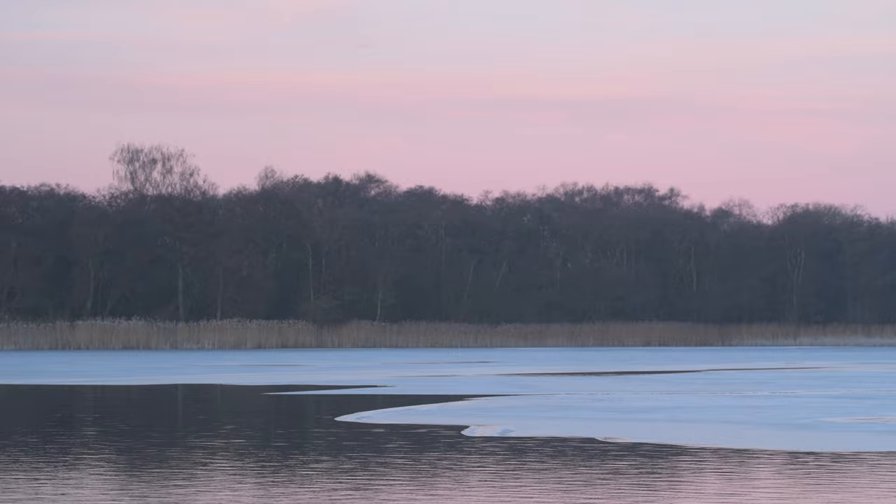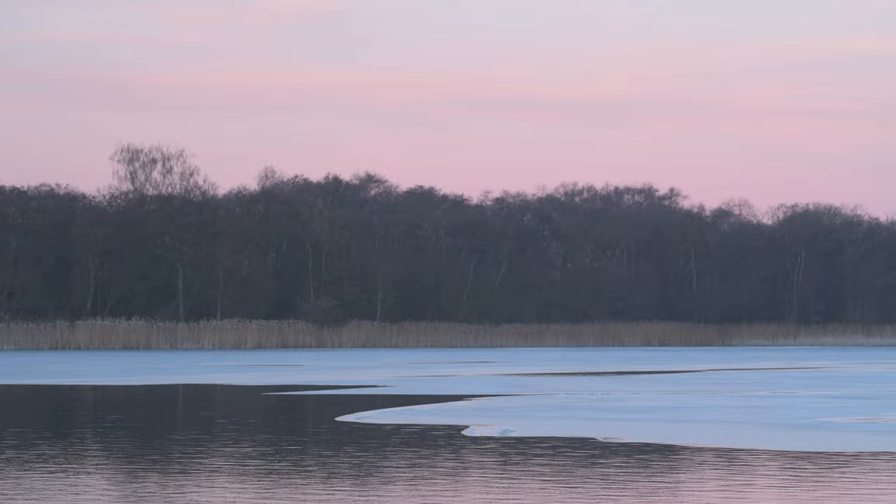I've already taken a couple of pictures with the 24-70 of a general scene. Now I'm going to use the 135mm lens and zoom into a beautiful little shape in the ice there. I'm going to take that with a longer lens, so hopefully that's quite effective. I'll put up a bit of video to show what I'm doing.